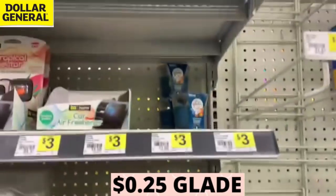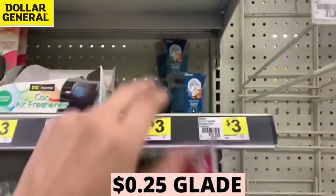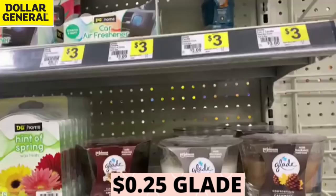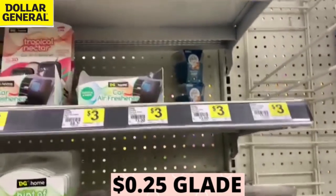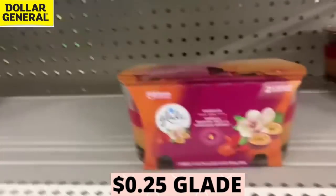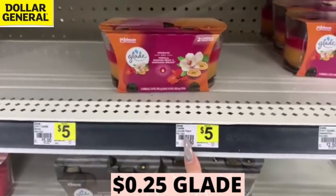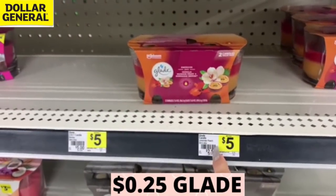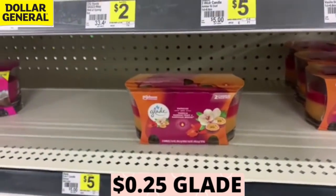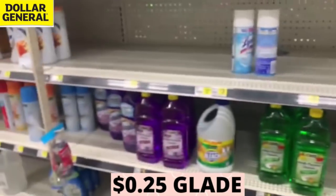Oh you guys, look what I just found — more Glade! These smell okay but I really want the passion fruit ones. I need the singles, not the doubles. But you could get the doubles too because they're five bucks — buy one get one free, it'll take off $5.50, so you'll end up paying $4.50 for two of them. We've got some other fantastic deals too — we are going to rock out at Dollar General today.